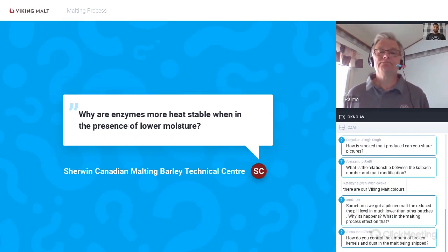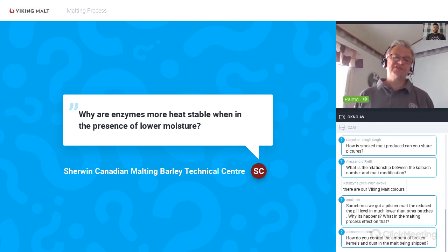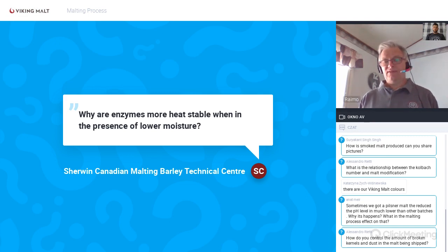Question: Why are enzymes more heat stable in the presence of lower moisture? When doing the typical kilning process for Pilsner malt, plenty of active amylases remain even at up to 85°C. When the kernel is quite dry, heat doesn't conduct actively inside the kernel. However, if you go to high temperatures too quickly during kilning, you get a lot of color but also easily destroy both alpha and beta amylases.